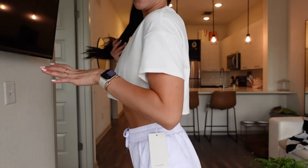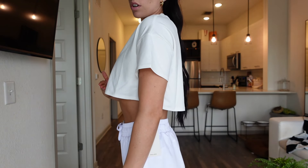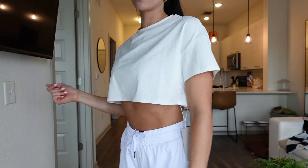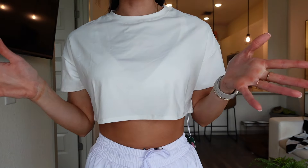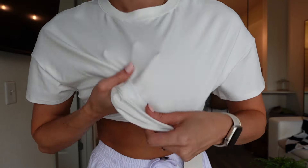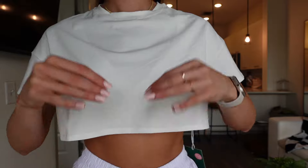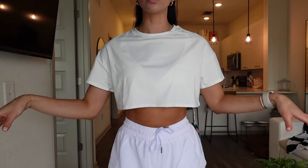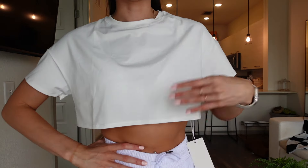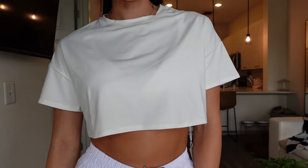Next is this little crop top — it is so cute. It's plain but it is such a staple. It's a little shorter in the front and longer in the back. They also have this one in black, which I will definitely be getting. I don't know how to explain this material, but it is absolute perfection — butter soft, so stretchy, and just so cute. You could dress it up or down.